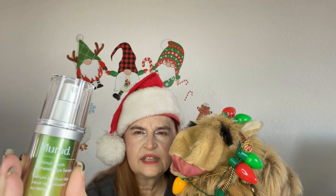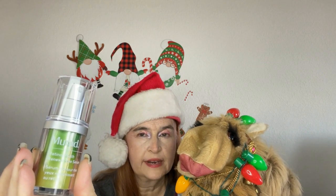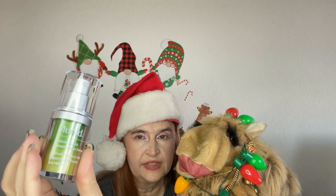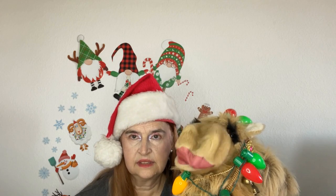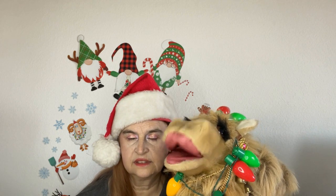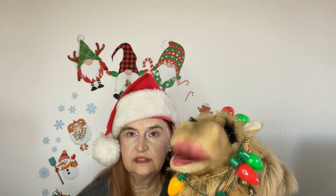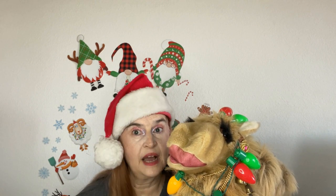Next up is a product from Murad. I've used many of their products before and have enjoyed them, so I'm definitely intrigued by that concept.